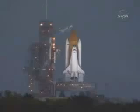The gaseous oxygen vent hood is slowly being retracted away from the top of the external tank. The liquid hydrogen replenishment on the external tank is now being terminated.